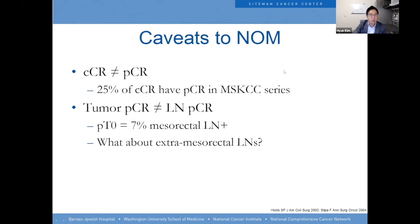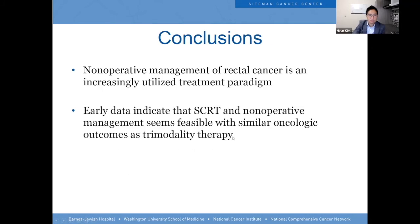Caveats to non-operative management: a clinical complete response does not necessarily mean pathologic complete response. Memorial's data shows that 25% of clinical complete responders have pathologic complete response — meaning 75% of patients we think have no tumor may still have residual disease. Their experience is heavily dependent on long-course chemoradiation with chemotherapy first. Also, the primary tumor going away does not equal lymph nodes going away completely — when the tumor achieves pathologic complete response, there's still a 7% chance lymph nodes remain. The status of obturator lymph nodes not removed by surgery remains uncertain.